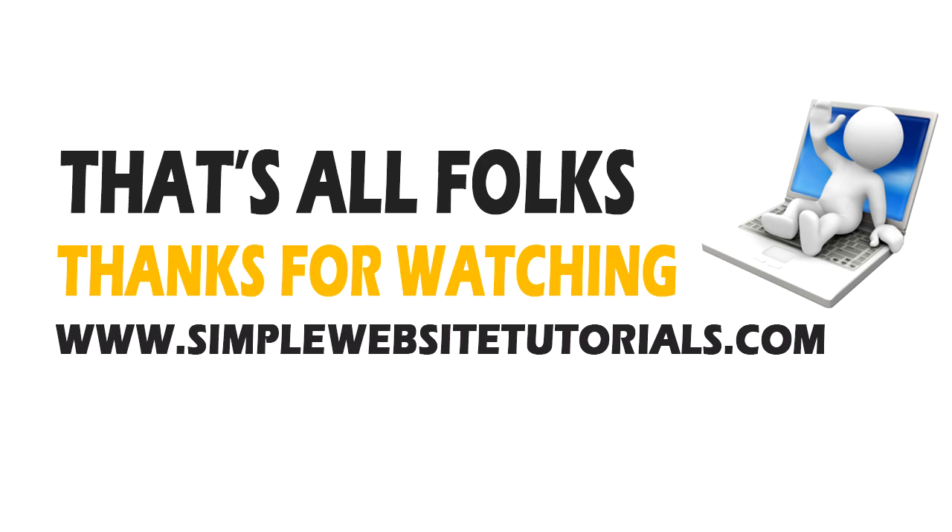So that's about it for this tutorial. I hope you've been able to follow through this video series and get your website up and running. We'll be adding more tutorial videos to our site to show you how to customize your site and do various other things, so keep an eye out for those.